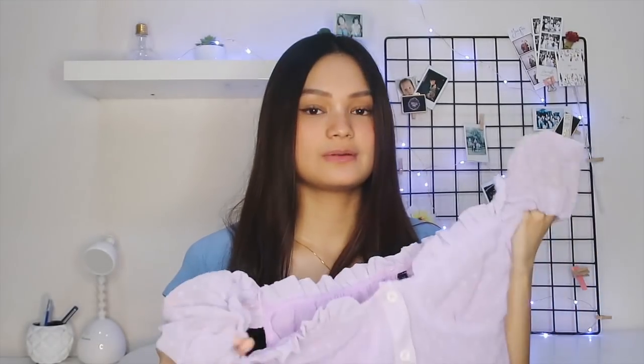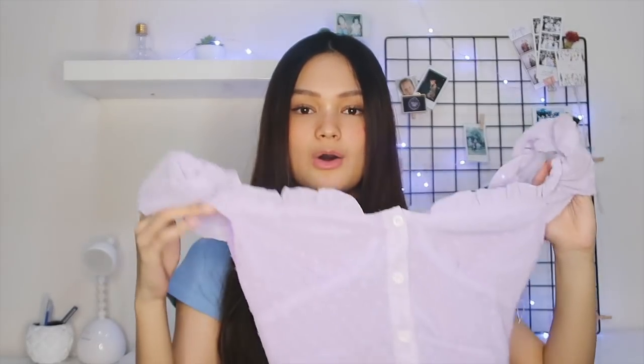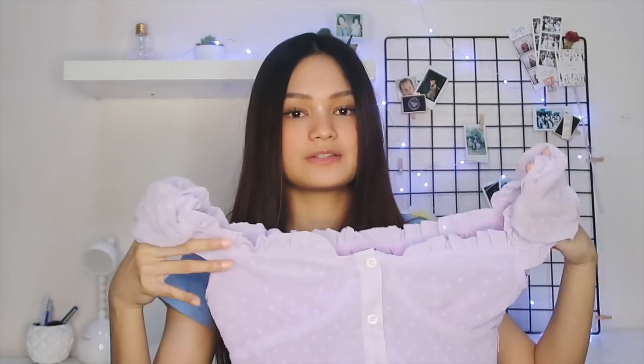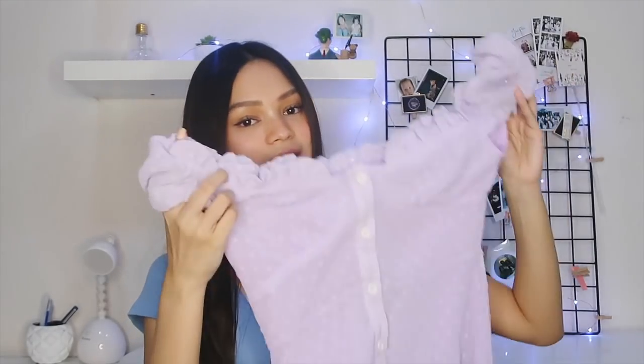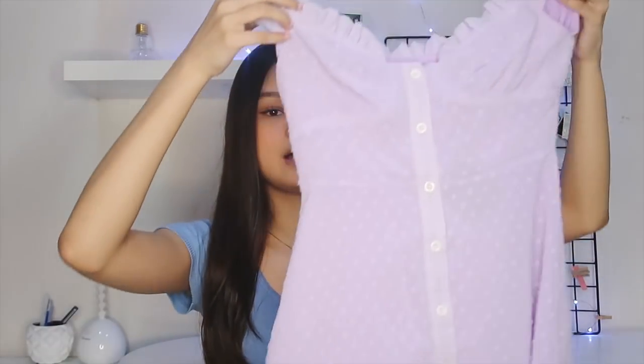The first thing that I got is this super cute dress. I saw this on their website and I just had to get it. I don't really wear dresses a lot, but this one was really cute so I got it. I ordered a size small but it's a bit big on me. This is just a light purple dress that buttons all the way down in the front, and it has some ruffle details at the top and the sleeves. The fabric is a bit thin, so it's kind of see-through.